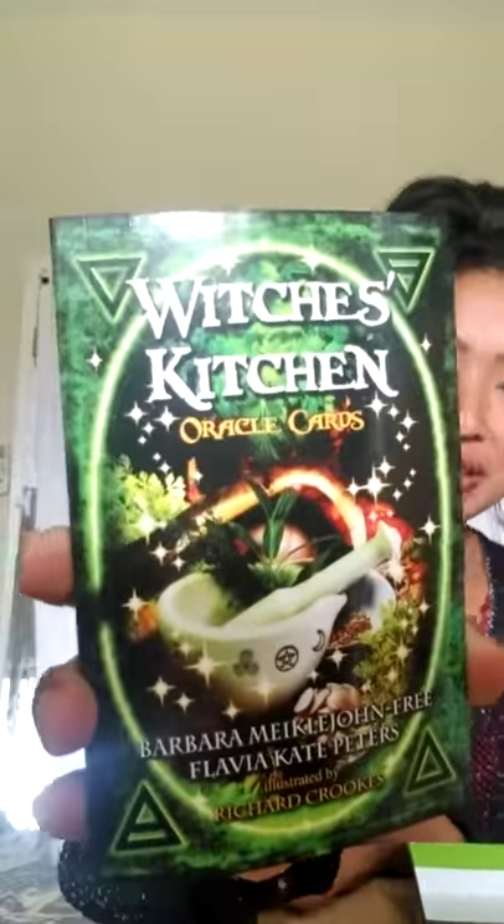Inside the box, the cards are all taped up with plastic so they don't fall out or get lost. And here's the little booklet — here's the back of the booklet.